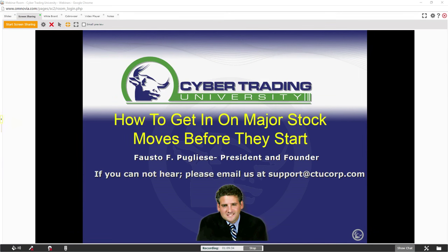Welcome, everybody. Can everyone see my PowerPoint up on the screen?